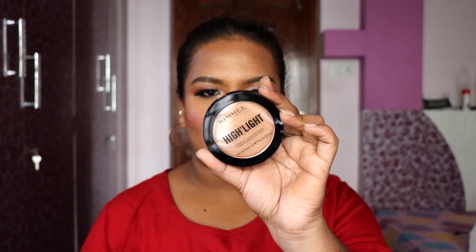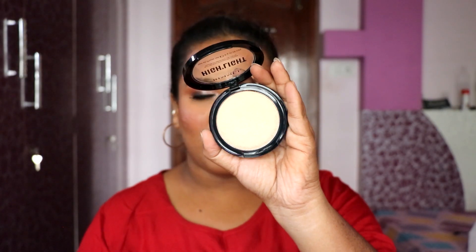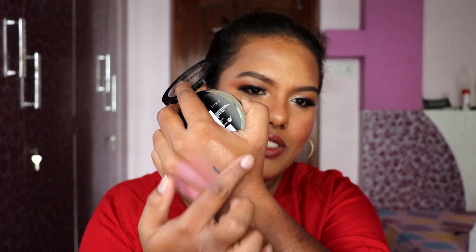Next we have the Rimmel Highlighter in the shade Afterglow. I saw one of my favorite YouTubers trying this and really liked the pigmentation on her cheeks. Look at that swatch — such a beautiful highlighter! I really really like it. There's no chunkiness at all — it's very fine shimmer particles. It's a beautiful highlighter.